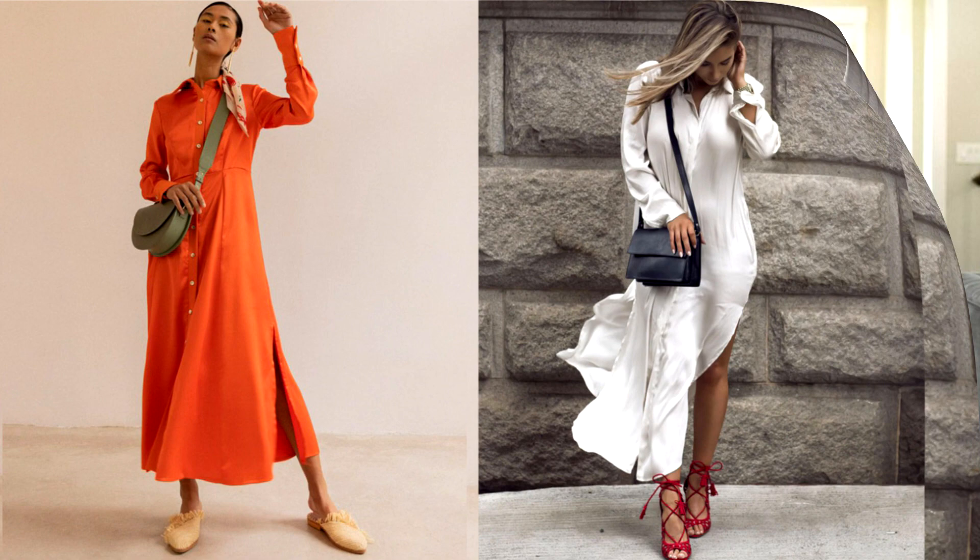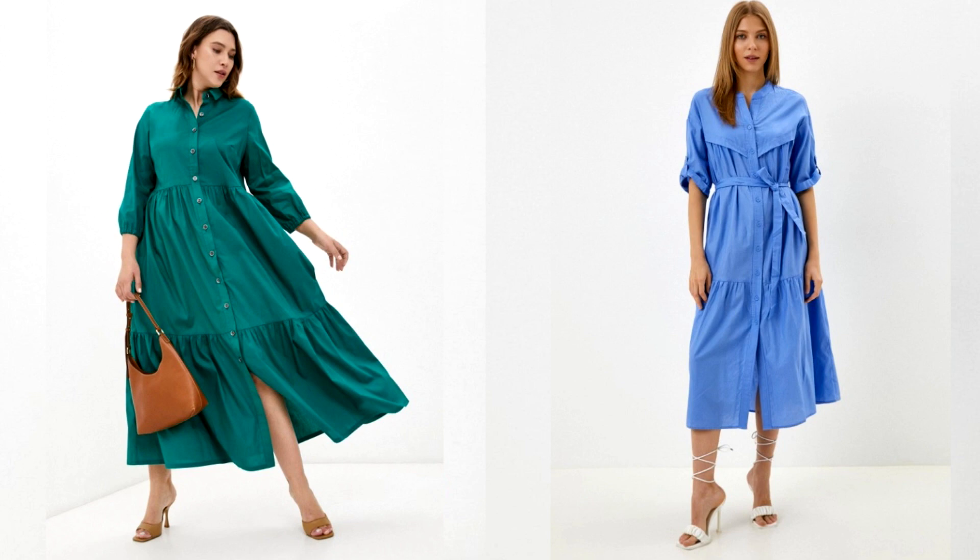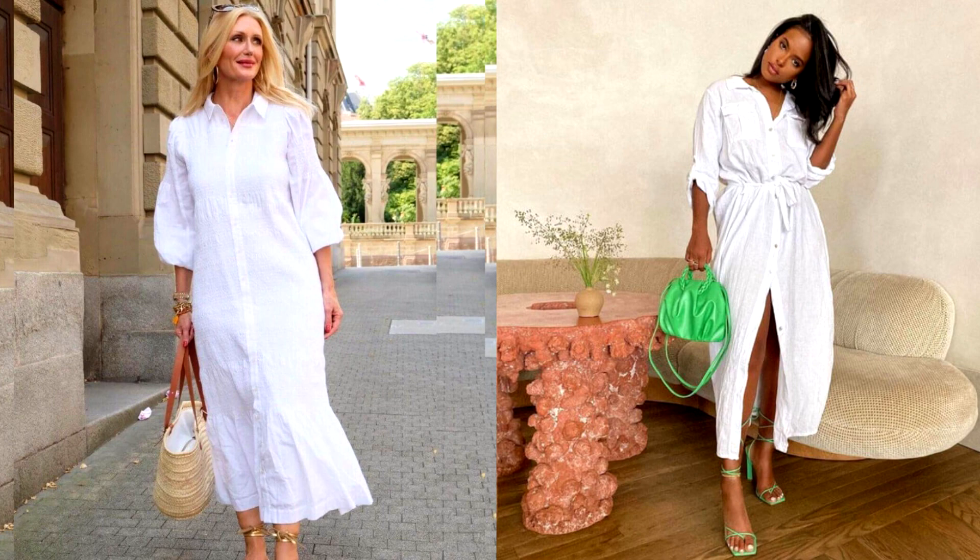In the classic version, the shirt dress has a loose fit, a row of buttons along the entire length, and a collar like a men's shirt. Over time, the dress has undergone many changes — now it can be sleeveless, without a collar, and even without fasteners. A white shirt dress is a timeless summer staple. To make the look light and fresh, combine it with a straw hat, a wicker bag and sandals. Add eye-catching jewelry, a bright scarf and sunglasses to wear a white shirt dress all summer long.